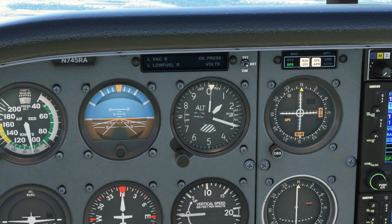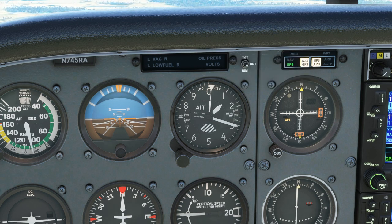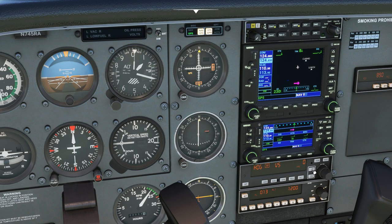We also have the often neglected long and thin needle, which is the 10,000 foot indicator. It sweeps through a number on the altimeter for every 10,000 feet we pass — which is not many in this aircraft. So let's initiate a climb to 8,000 feet and see how the altimeter reacts.